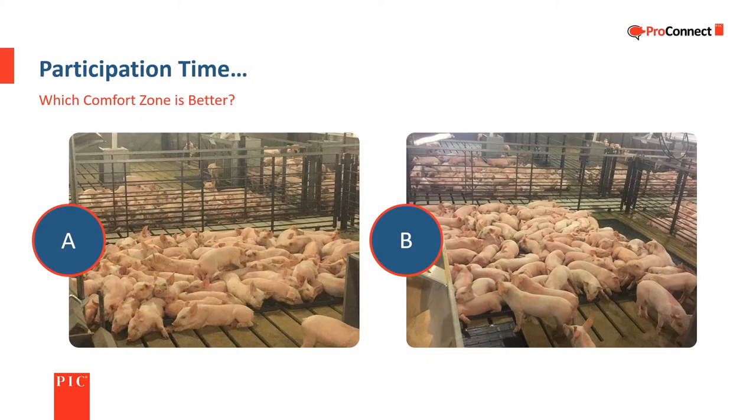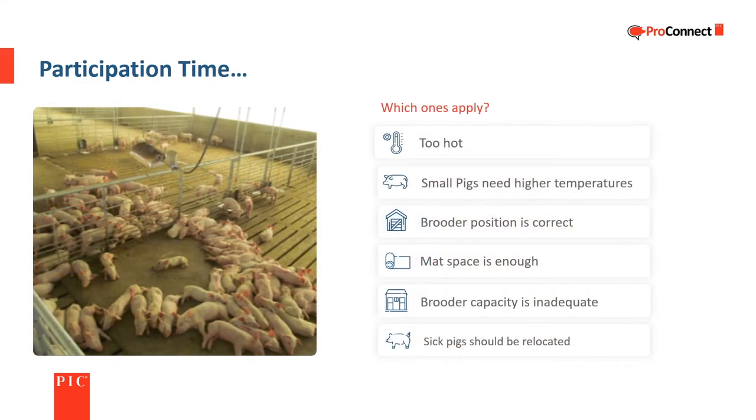Which comfort zone is better — A or B? B is better than A. The pigs are not as piled up and there is more unoccupied mat visible.